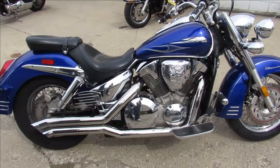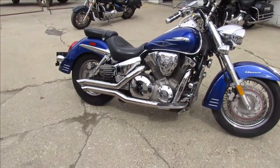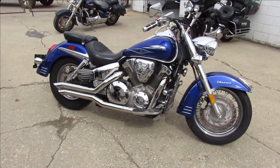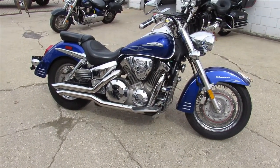It's also got the bubbles exhaust, so that's gonna sound great. Can't go wrong — it's a 2006 VTX 1300. Keep an eye on our website, YouTube channel, and Facebook page at approvalpowersports.com.